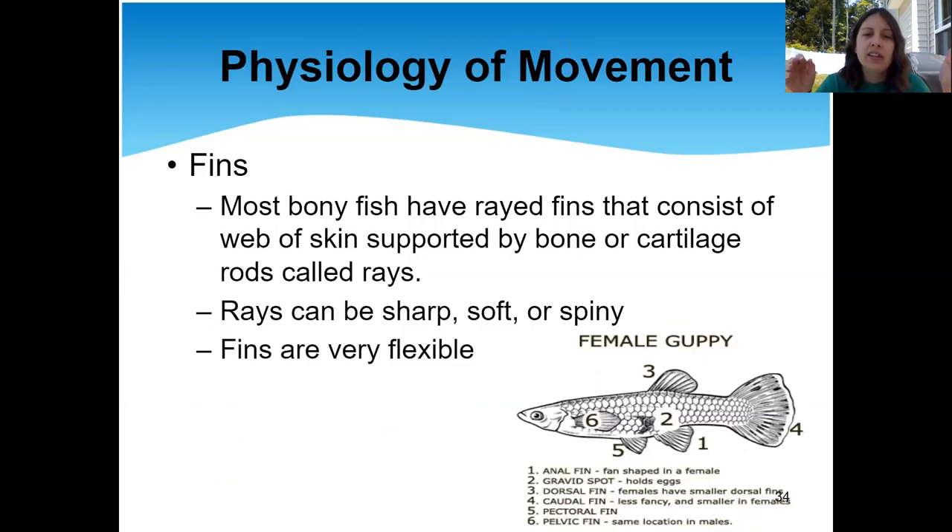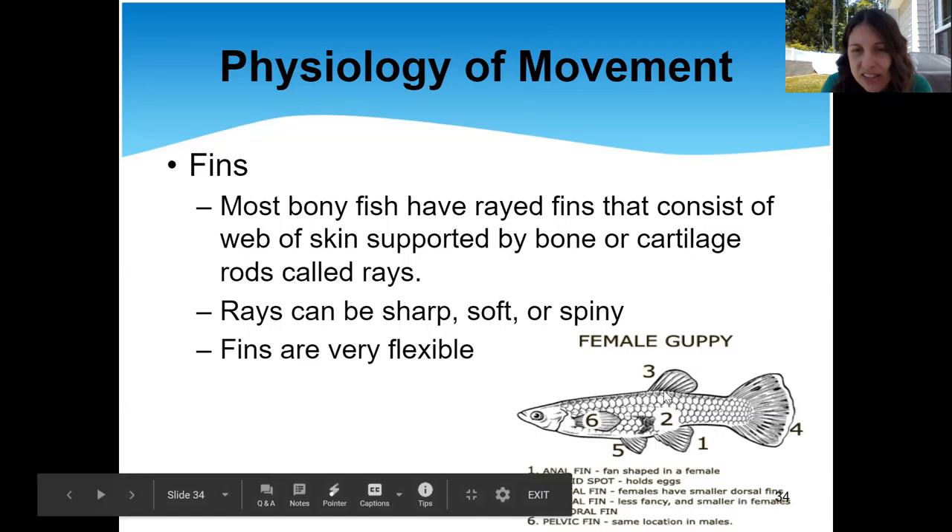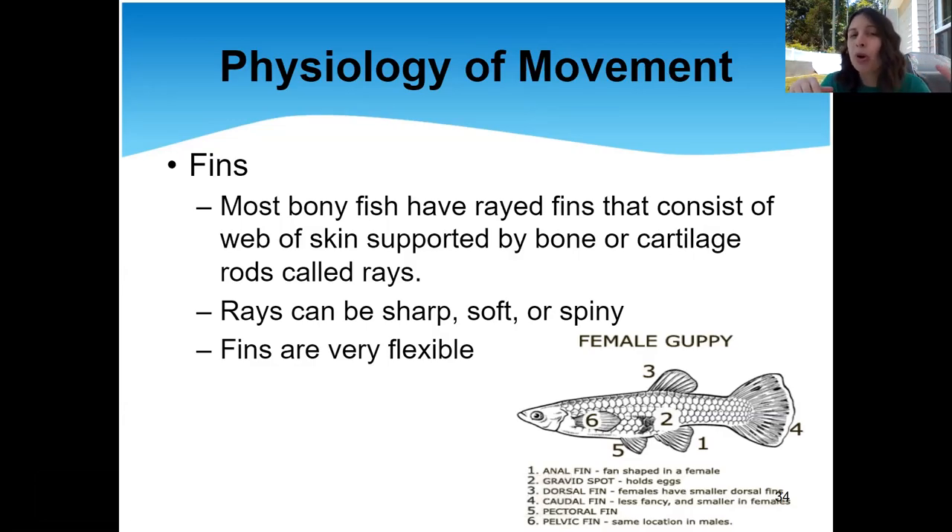Fish fins — different fish can have different fins. The fins can look different, be different sizes, and have almost different textures — they can be really sharp, soft, or spiny like a bunch of little pokes. Bony fish, the fish known for having a lot of bones, are typically going to have rayed fins. When the fish flexes them out, they stand up almost like a porcupine.